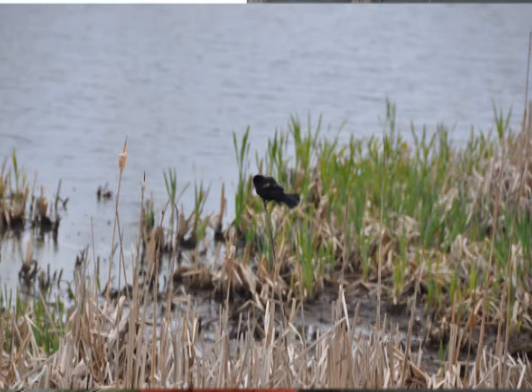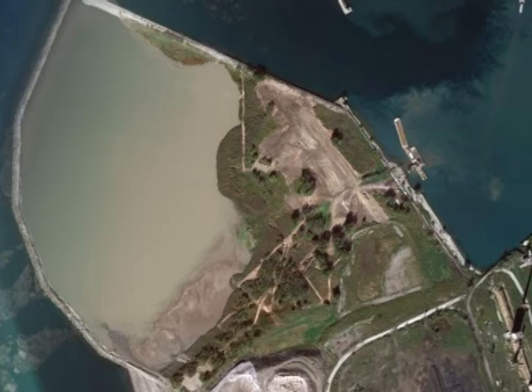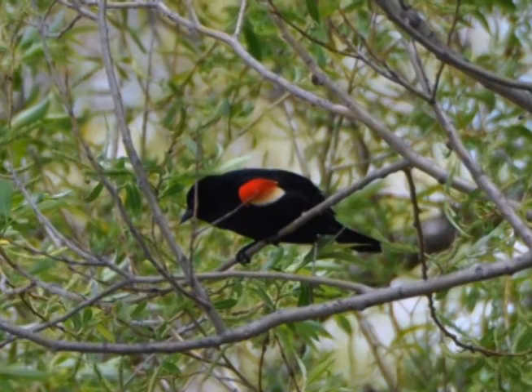Times Beach was a confined disposal facility built by the U.S. Army Corps of Engineers and used to place dredge material from the Buffalo River Federal Channel from 1972 to 1976. In 1976, the Army Corps completed construction of a new confined disposal facility, still used today, located adjacent to the Steel Winds windmills on Lake Erie. Times Beach became a very popular birding destination and the city of Buffalo asked us to use the new confined disposal facility to place dredge materials instead.